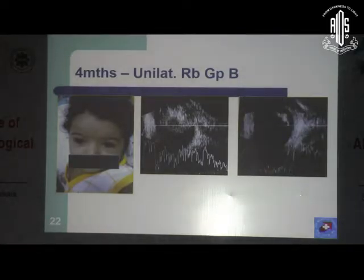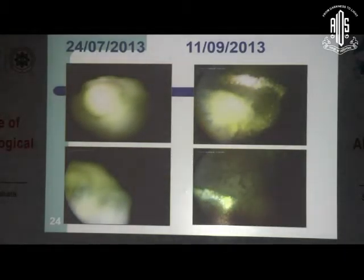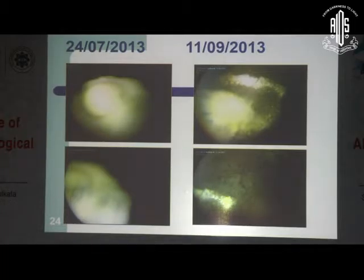We do not have a RETCAM at Tata Memorial Hospital, so I will be presenting pictures along with ultrasound images. This is a 4-month-old child with group B retinoblastoma who had a good response after two cycles of intra-arterial chemo. Another case was a 6-year-old child with unilateral retinoblastoma, also group B, who had two sessions of intra-arterial chemo with a good response, though there was a vascular incident in this case.